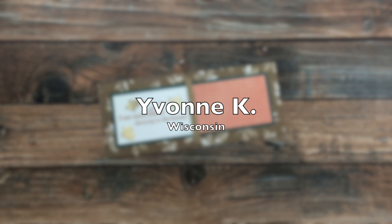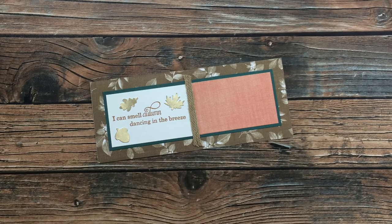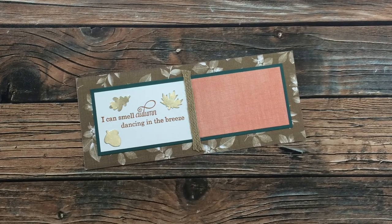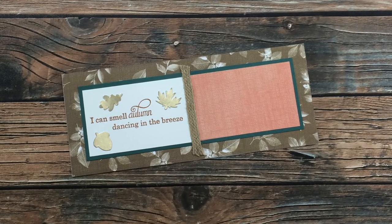Yvonne K of Wisconsin sent in this slimline card, once again based upon the September 2020 sheet load of cards. I love the autumn theme, and also that burlap kind of ribbon in the middle is perfect for the occasion. Thanks so much!